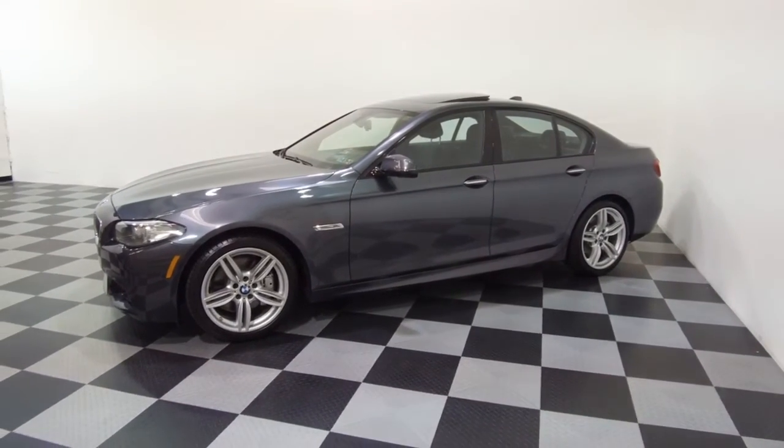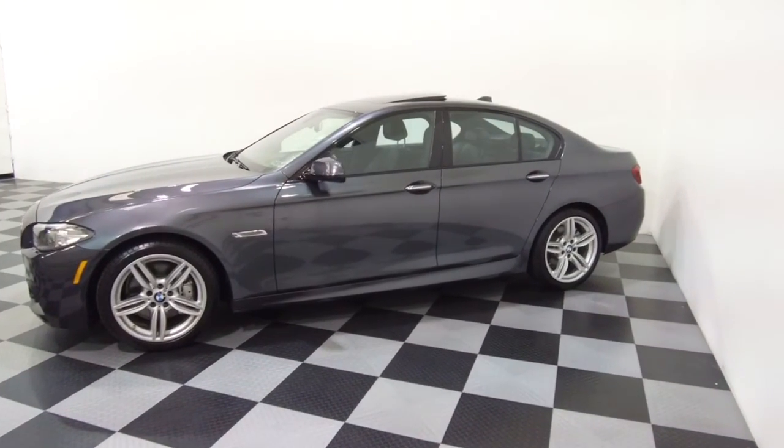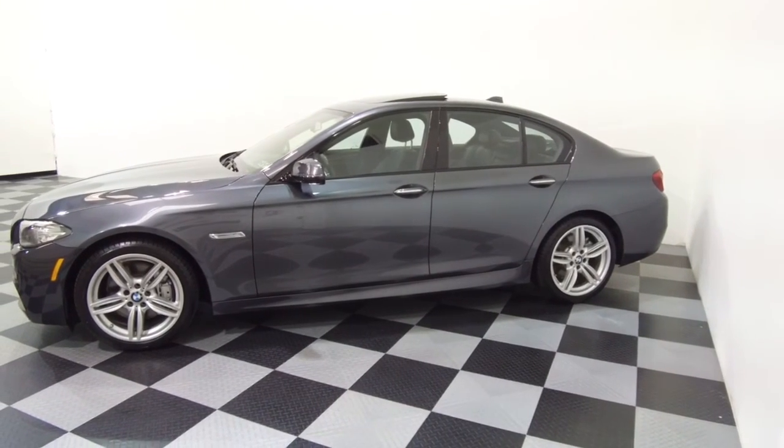All the details can be seen anytime at eImports.com and we can take questions here at the store at 215-249-9100. Thanks for checking it out.